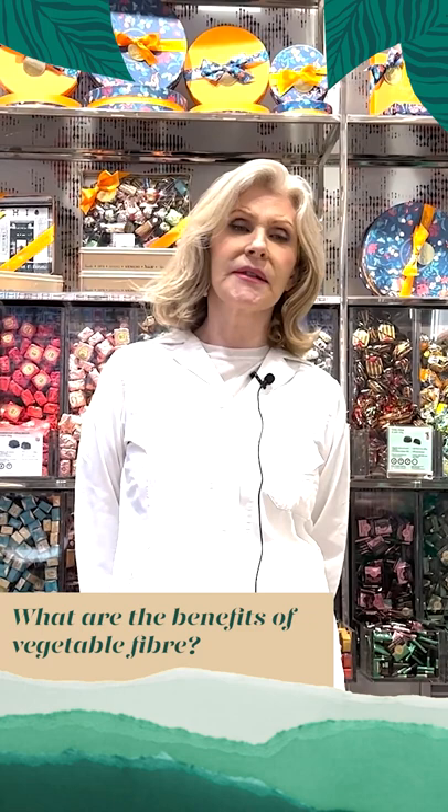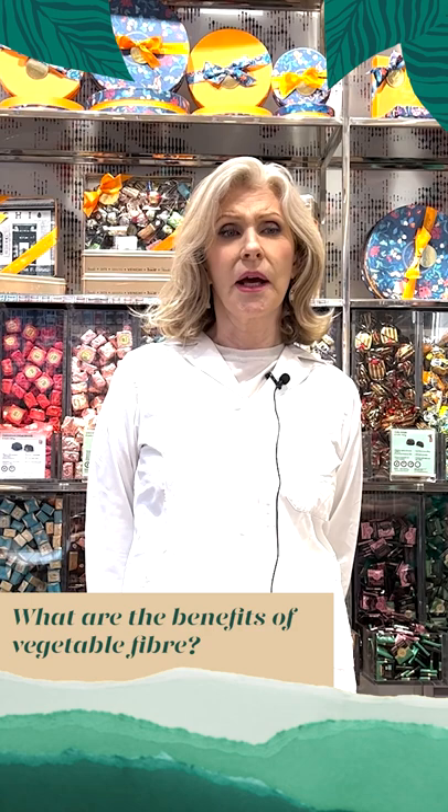Inulin is a kind of plant fibre and it's the main kind of plant fibre in chicory root from the less than 70% sugar line. Inulin has numerous health benefits including helping with weight management, reducing cholesterol and helping to control diabetes.